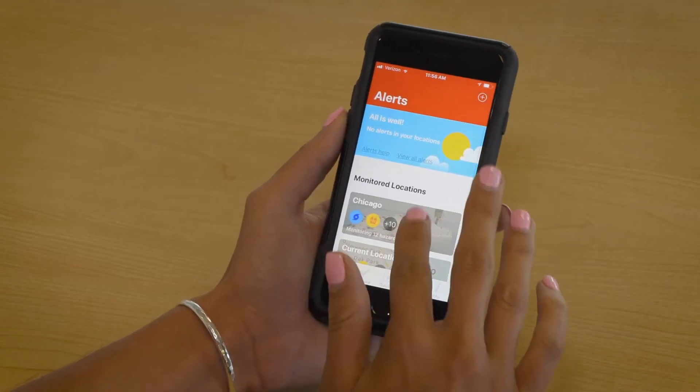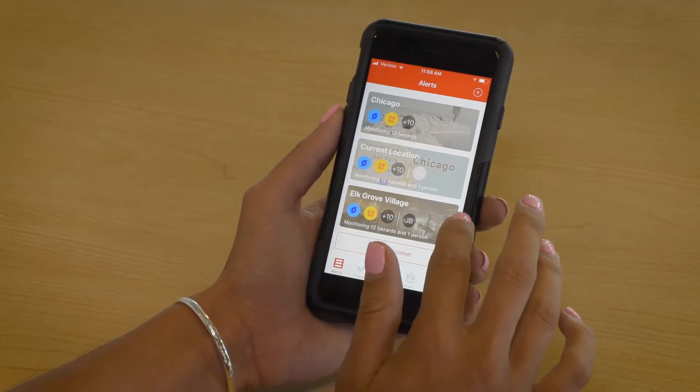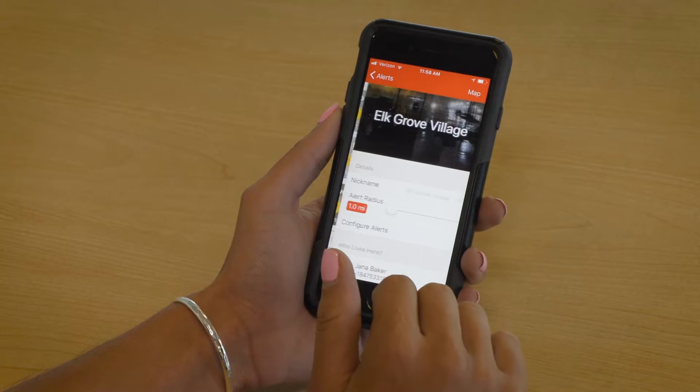Hi, I'm meteorologist Cheryl Scott. It's always a good idea to be prepared for emergencies of all kinds, and the Red Cross is putting preparedness into the palm of your hand. The free Red Cross emergency app can help you monitor severe weather, and you can also receive emergency alerts.